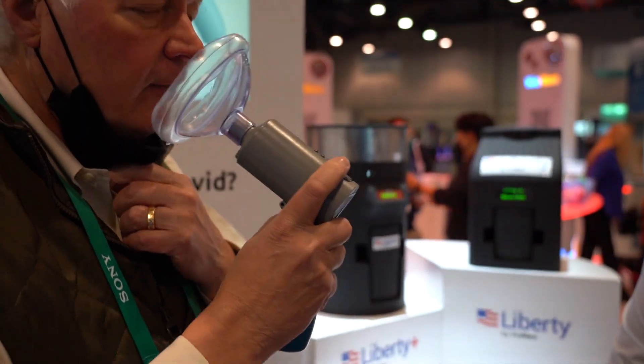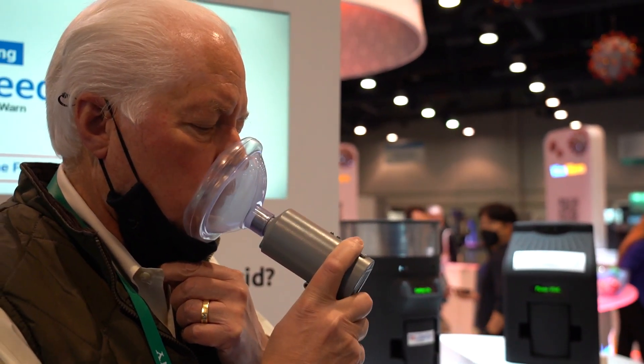Many people have had a COVID test, whether it's a PCR test or a rapid test, if you can find it. Well, here's a new device called Freedom by ViralWarn. It's basically a breathalyzer.